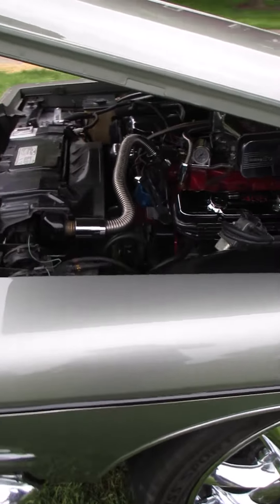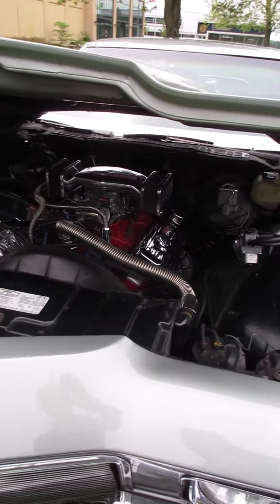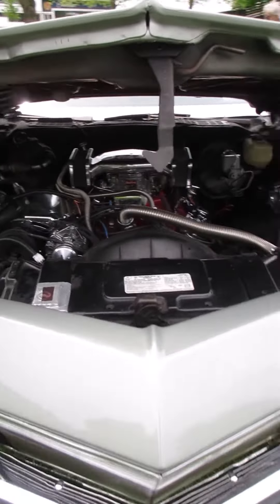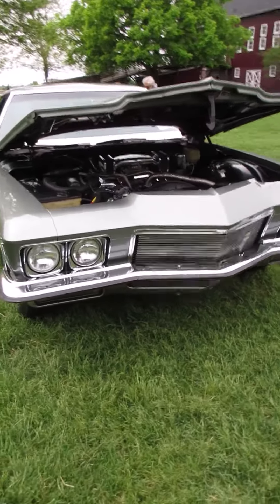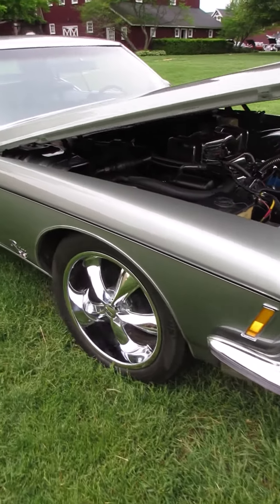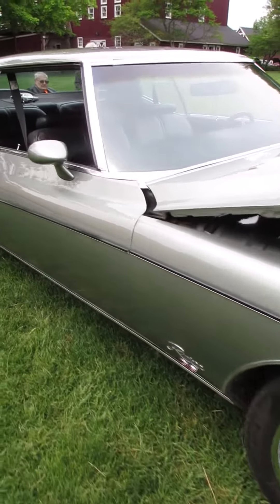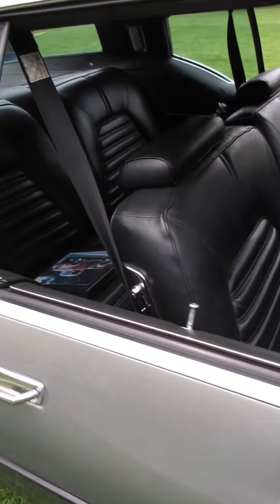Custom wheels, lots of non-factory chrome under the hood. Still very good looking under there. I always love the face on those cars. Another look at that interior.